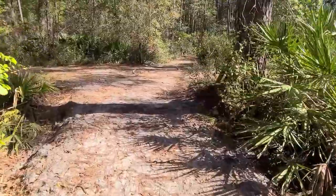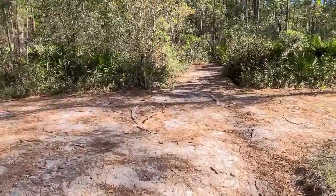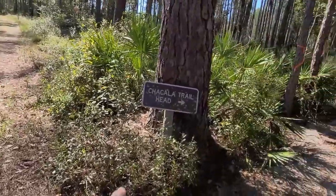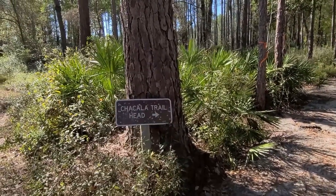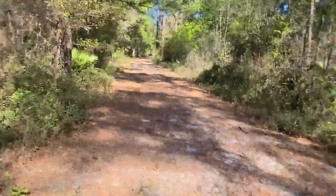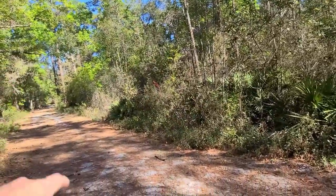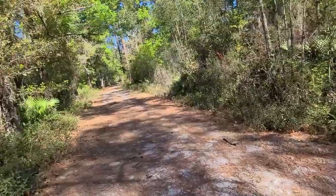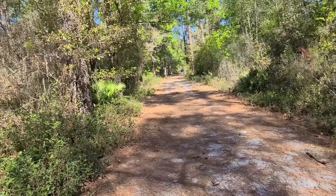We're coming up and they've got a number of loops in here, and I'm not sure which direction is going to take me to that lake. Here's the Chakala trail head — they've got the sign there. I would continue this way because that looks like a better trail than just hiking down this road. From what I saw on that map, I'm hoping this is going to take us to the lake.